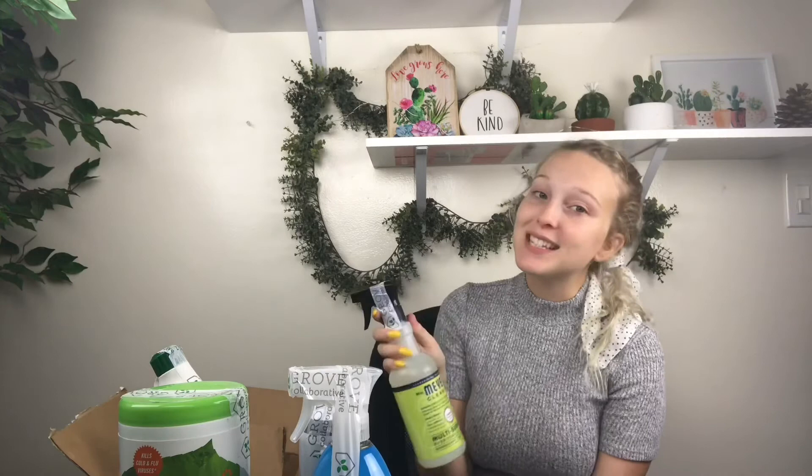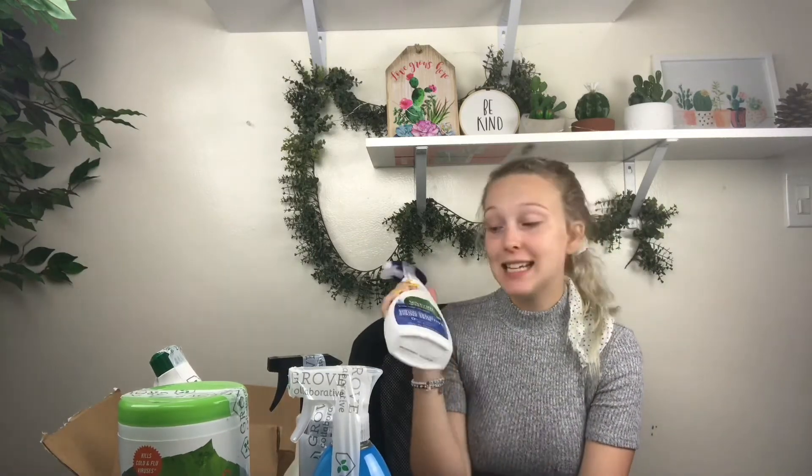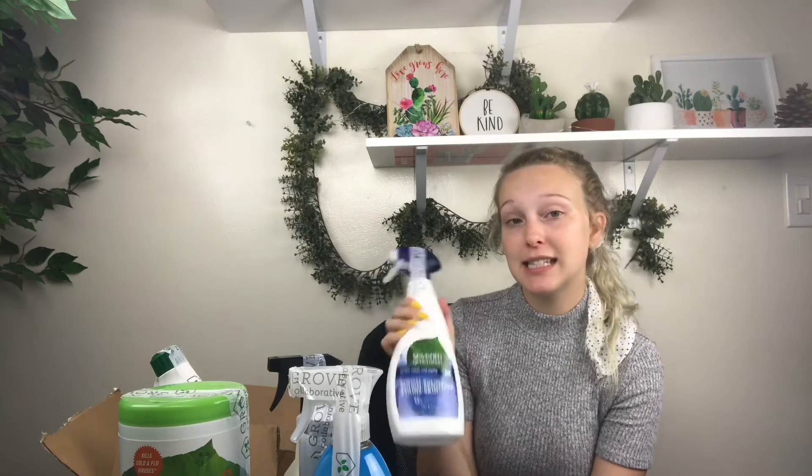The next thing is Meyer's All Purpose Spray in lemon scent — it just cleans whatever you need, makes your house smell good, and disinfects everything as well. This is a 7th Generation stain remover.